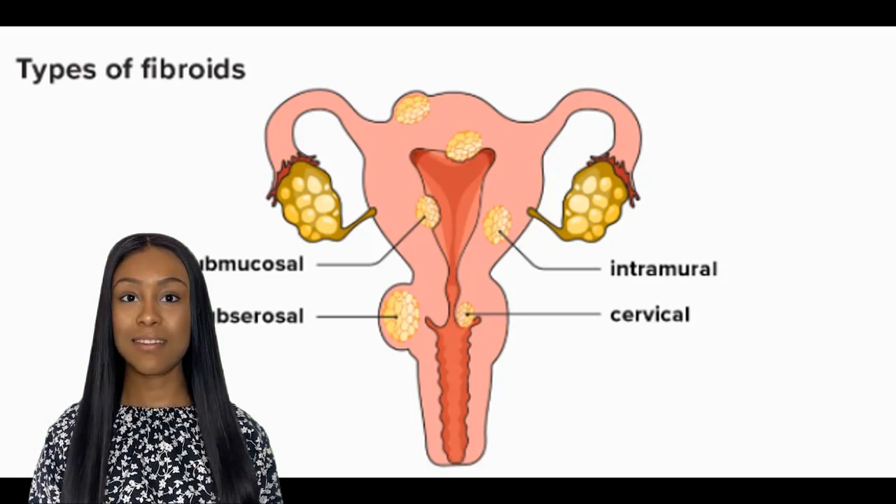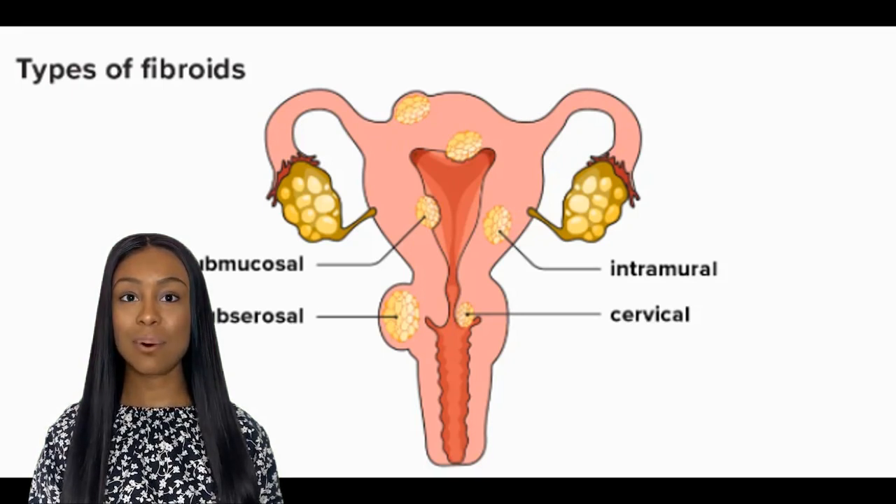Symptoms of fibroids can vary widely depending on the size, location, and number of fibroids. Some women may have no symptoms at all, while others may experience heavy and prolonged periods, pelvic pain, frequent urination, and constipation. Fibroids can also cause fertility problems and complications during pregnancy.